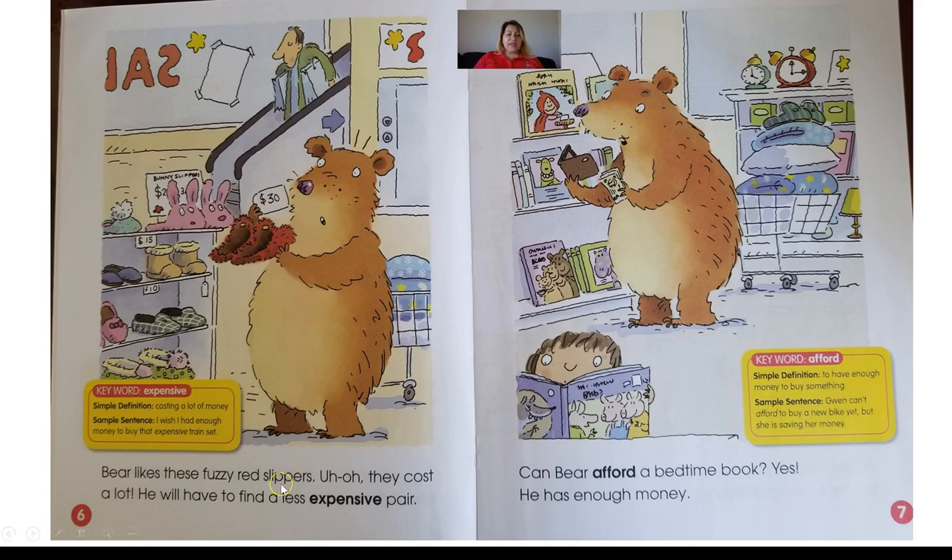Bear likes these fuzzy red slippers, but they cost a lot and he will have to find a less expensive pair. Our vocabulary word for page number six is expensive, and expensive means costing a lot of money. If we look at the red fuzzy slippers, they are $30. We can see on the shelf there are some for $10 and even some for $15. So he needs to find some that are less expensive so he won't have to spend so much money.